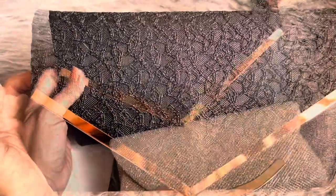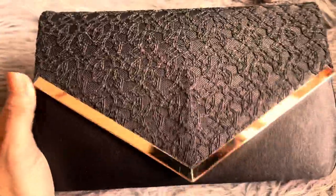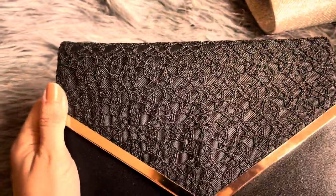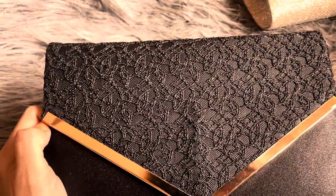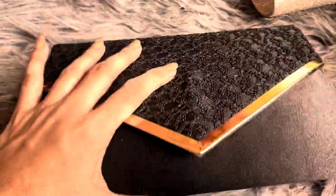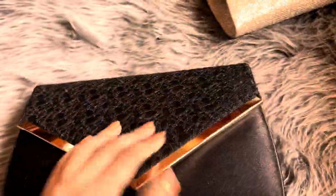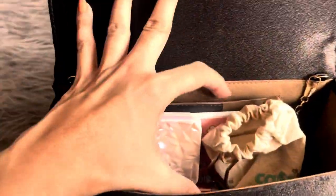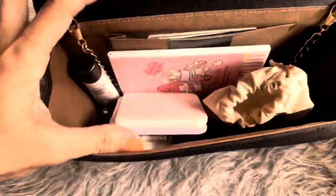Now let's move to the second bag. Out of these two, this is actually my first choice and the one I try to carry most of the time, if the dress and occasion permit. This bag is quite spacious, I'm very fond of it. I can use it as a crossbody as well but I don't. As you can see, it has a lot of space.